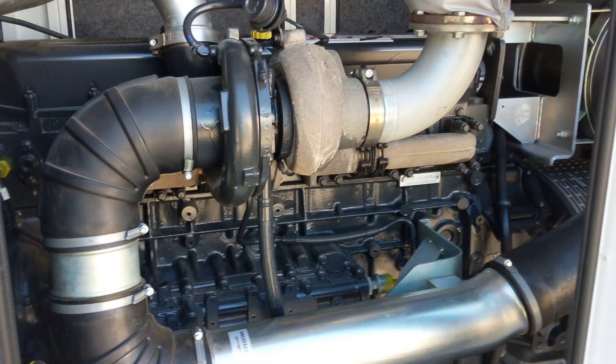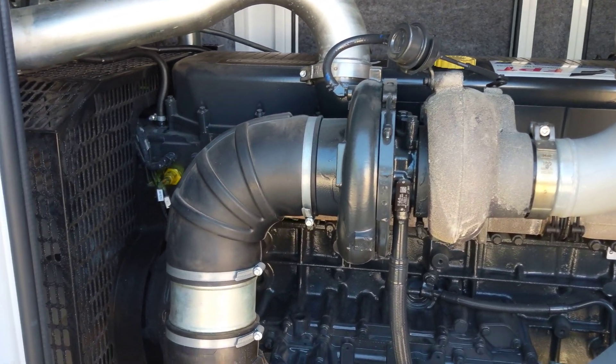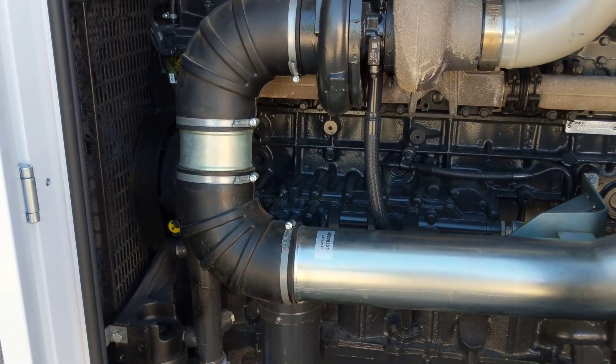The engine here is from FPT, known as Fiat Powertrain Technology. You may know them previously as Iveco — they've had a name change.